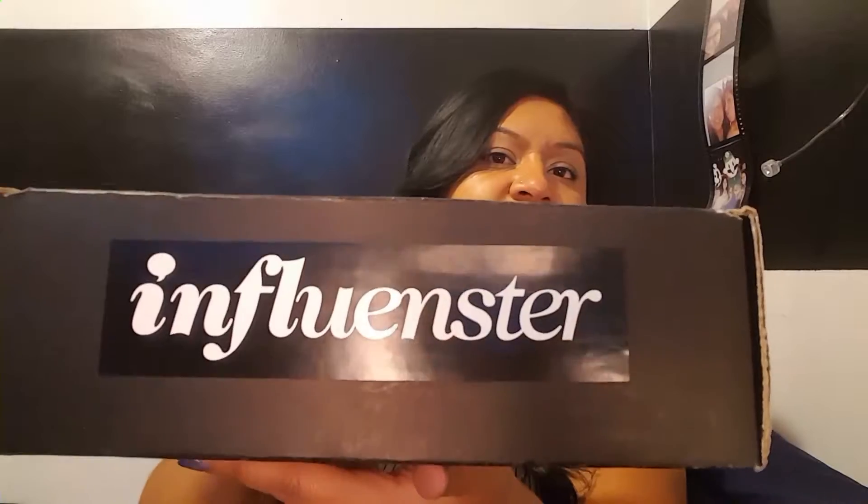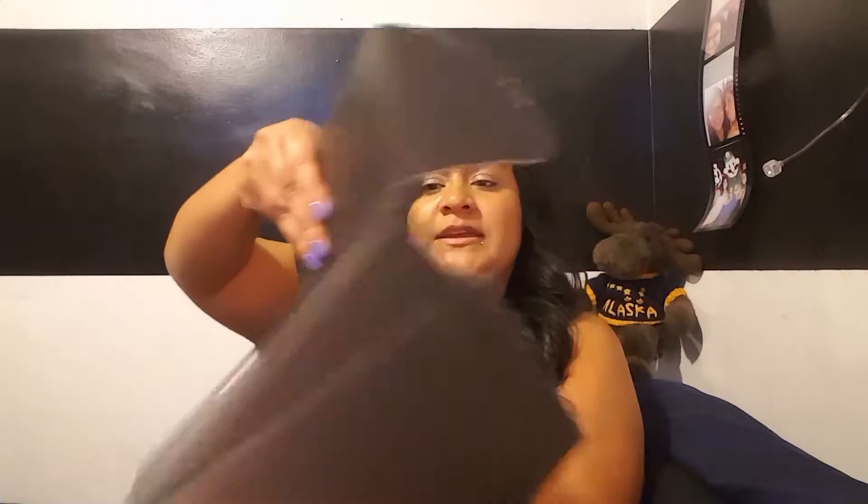I'm going to open this up. This is what the box looks like — it says Makeup Forever on one side, Influencer on another side, and the back has my address. Then I'm going to open it — it looks really cute.